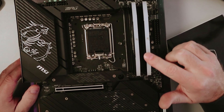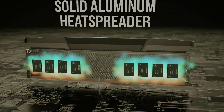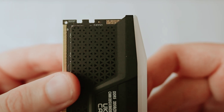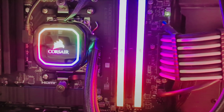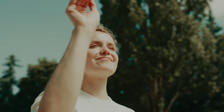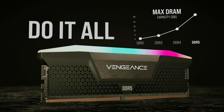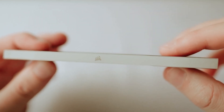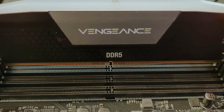Tech geeks, content creators, and digital alchemists – if you're wrangling massive video files, editing high-resolution masterpieces, or running memory-hungry apps, this 128GB leviathan ensures you won't hit a memory wall. Instead, you'll sail smoothly, effortlessly conquering any task thrown your way. Say goodbye to lag and hello to seamless performance. So go ahead, dive headfirst into the future of high-capacity RAM with the Corsair Vengeance RGB DDR5. It's not just memory, it's a revolution.